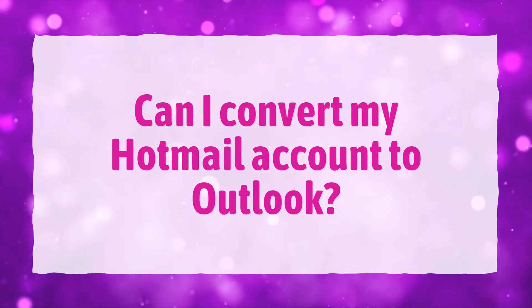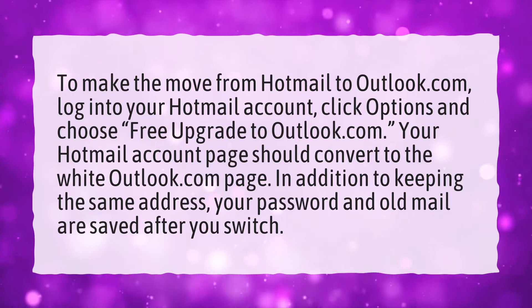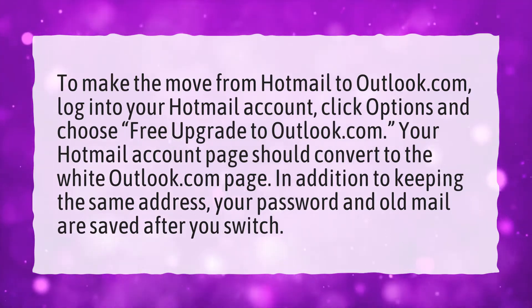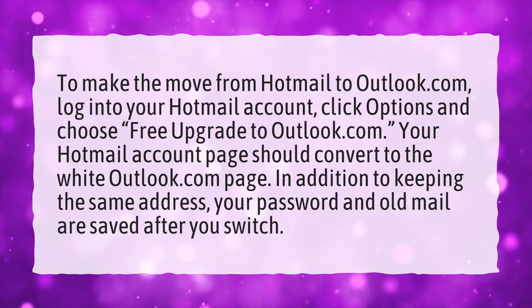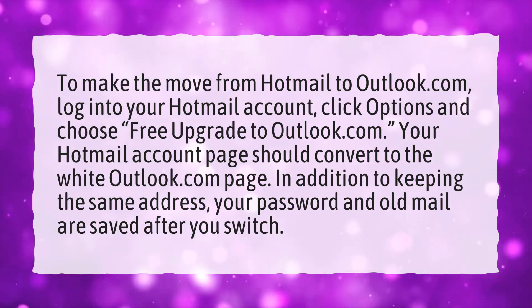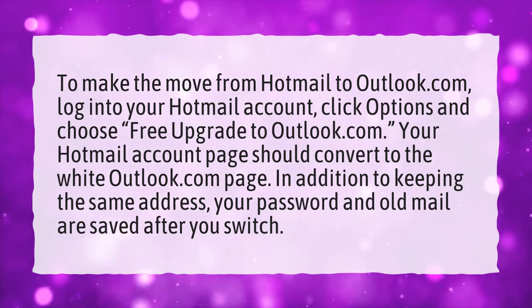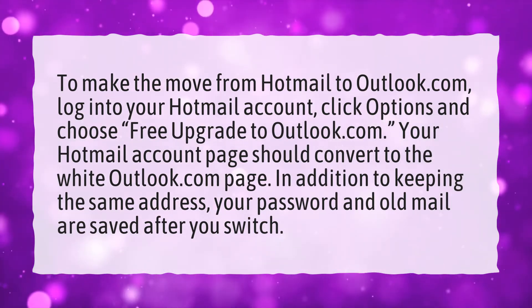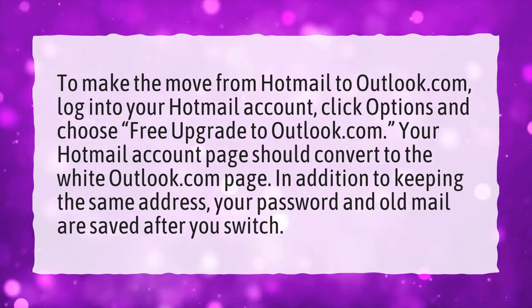Can I convert my Hotmail account to Outlook? To make the move from Hotmail to Outlook.com, log into your Hotmail account, click Options and choose free upgrade to Outlook.com. Your Hotmail account page should convert to the white Outlook.com page. In addition to keeping the same address, your password and old mail are saved after you switch.